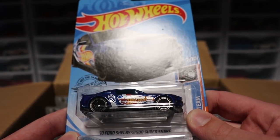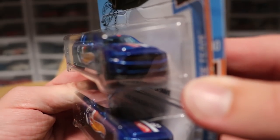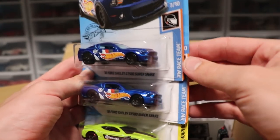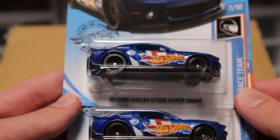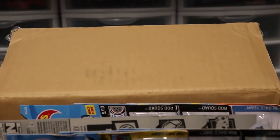Next up we've got the '10 Ford Shelby GT500 Super Snake in dark blue. This thing looks absolutely amazing. I love the color of this thing. I believe this car came out in a similar paint job a while back but I could be wrong. And then we've got a Camaro of course.